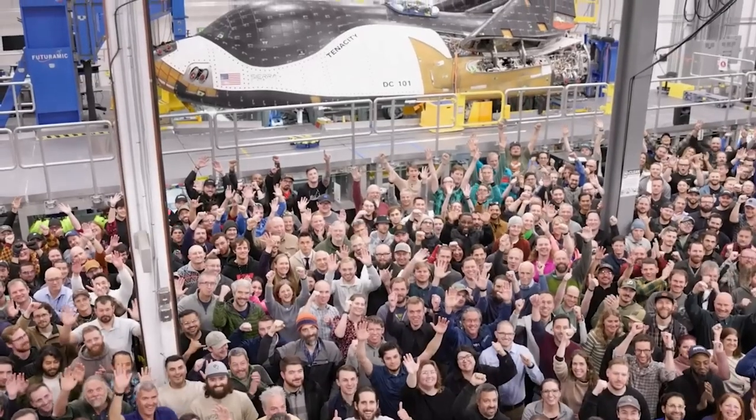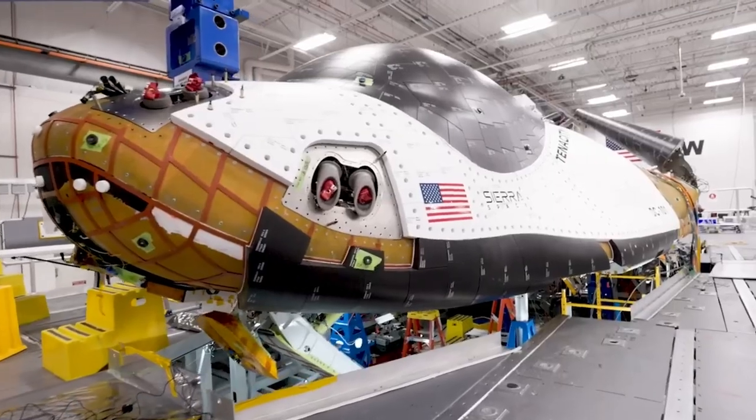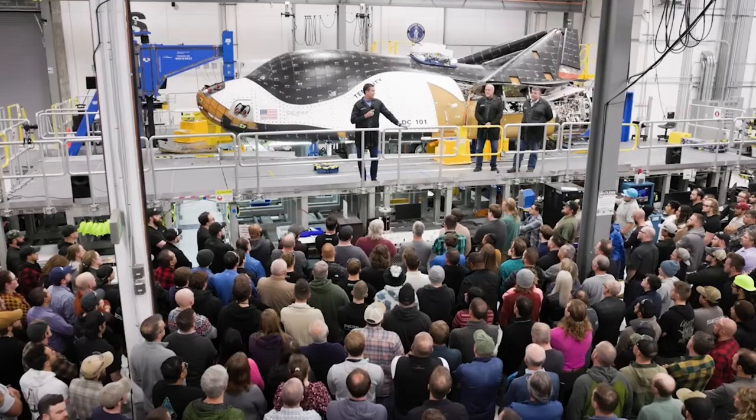Since then, we've seen various tests in progress as the company developed and assembled the vehicle. This morning, we received arguably the biggest update in the project's over-decade-long development.